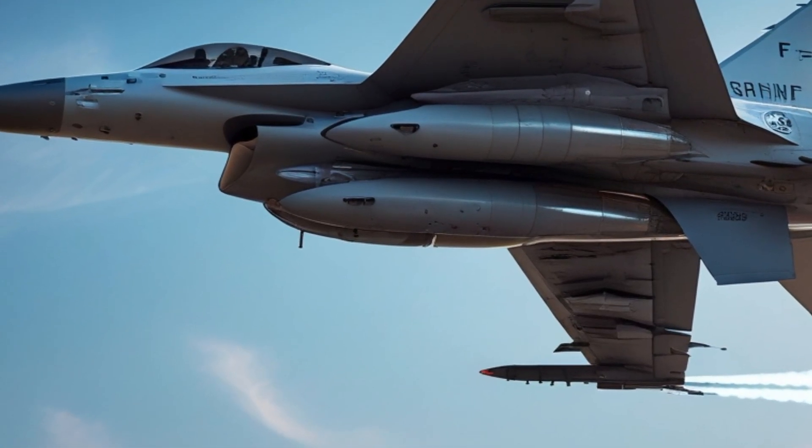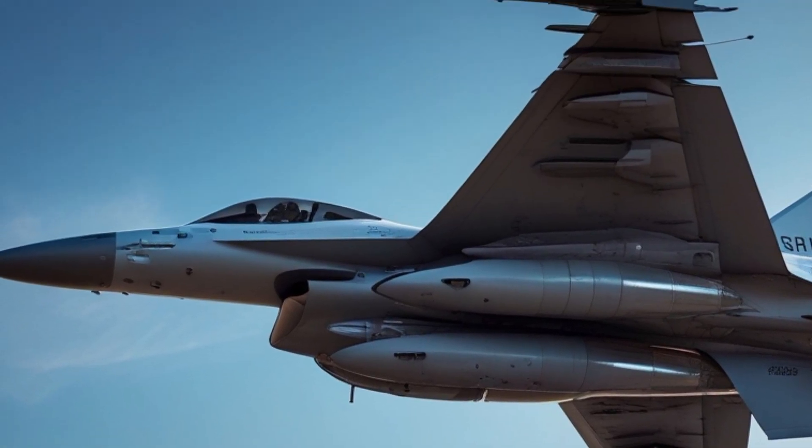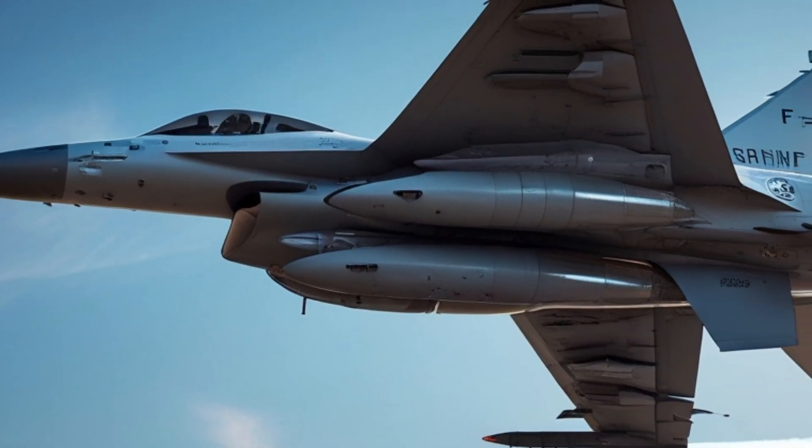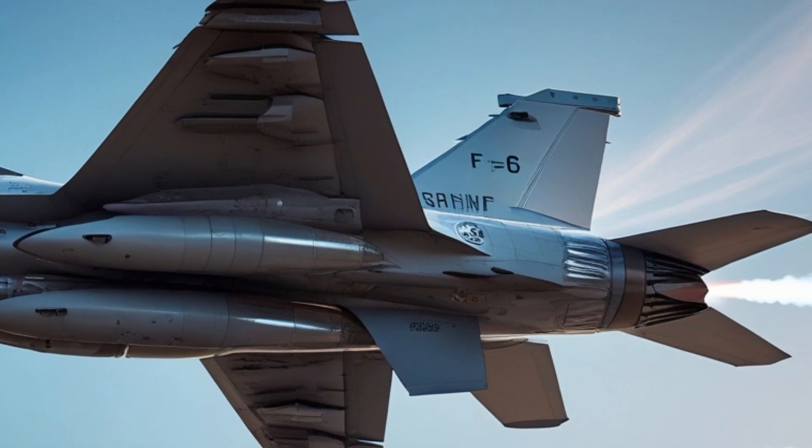The aircraft's range is approximately 500 miles in combat operations, but it can be extended with external fuel tanks and aerial refueling.